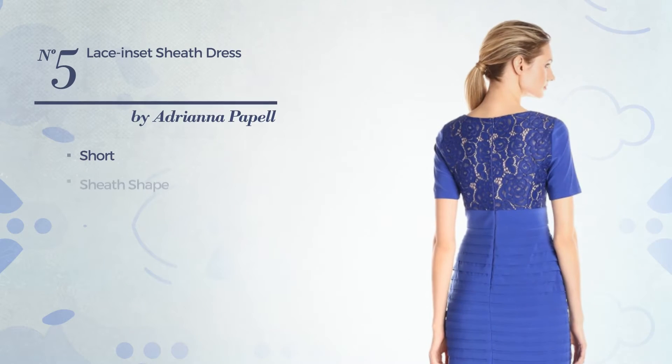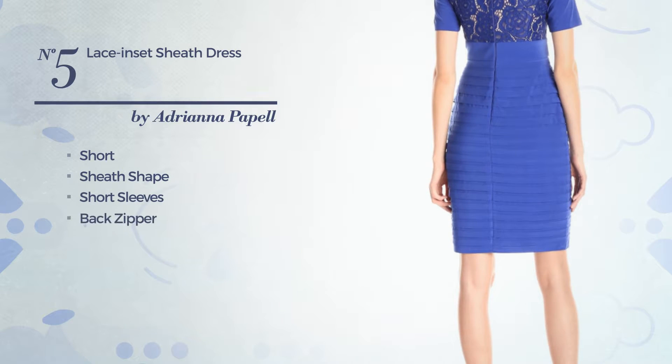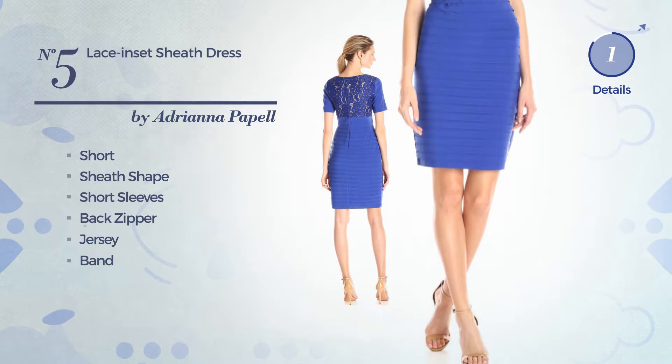Number 5: Short Sheath Dress. Featuring short sleeves as well as a back zipper, produced with jersey, embellished with a band. Available solely in this multicolored version.